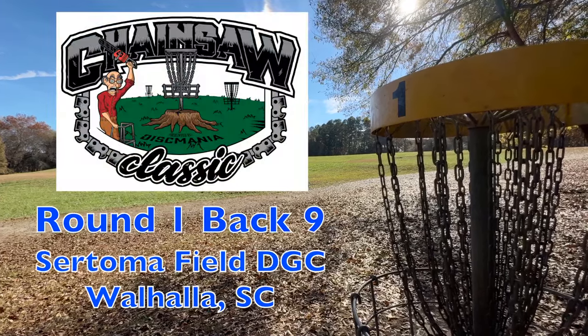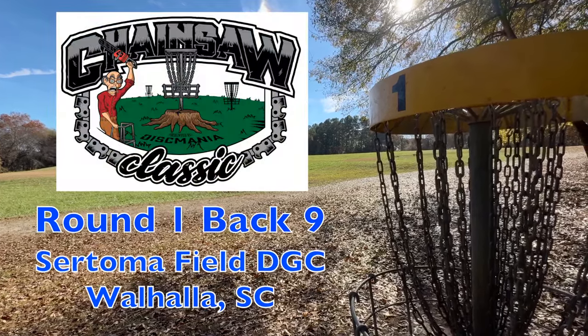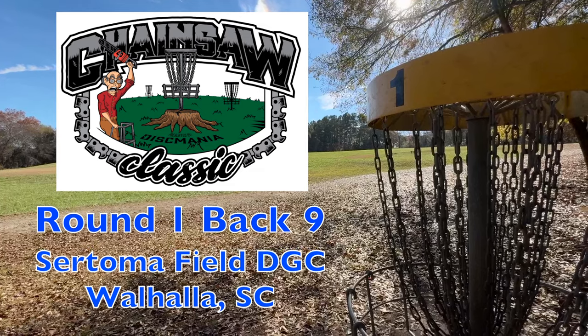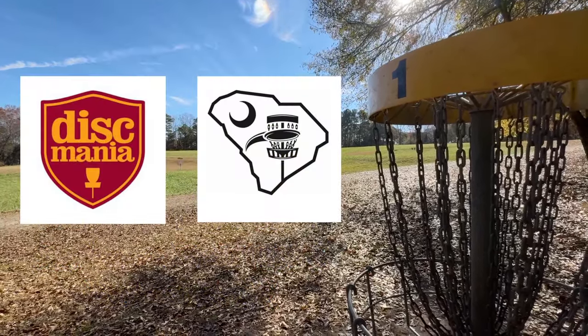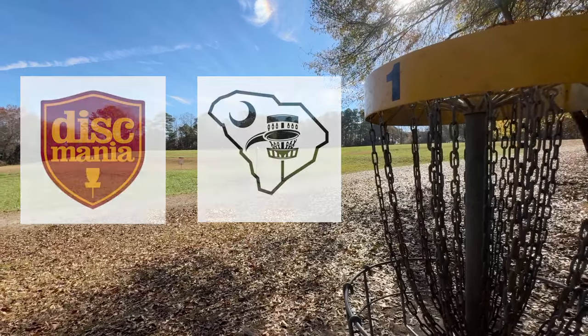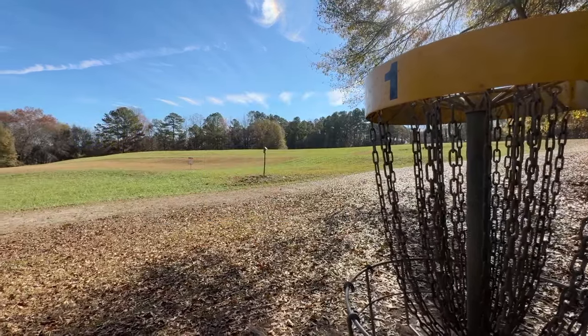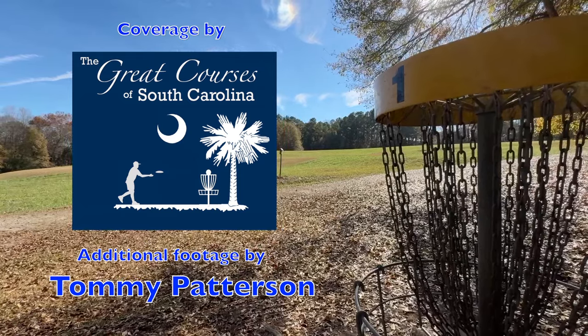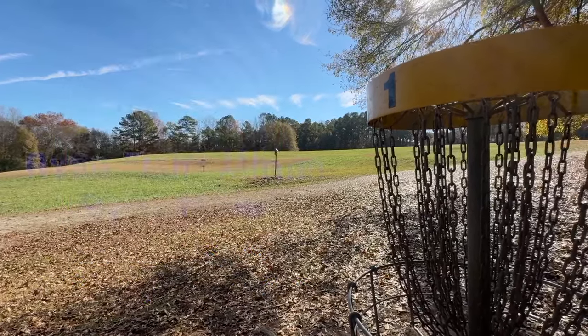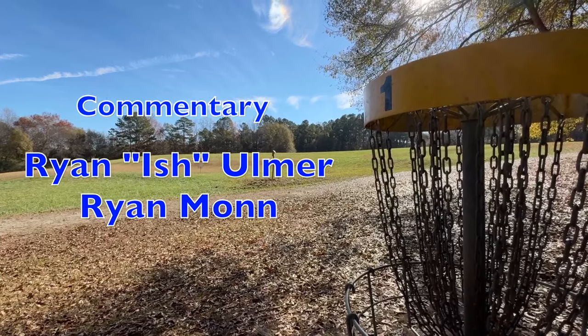Hello and welcome to round one BAC9 coverage of the 2023 Chainsaw Classic. This event is presented by Discsmania and Down South Discs. Coverage is brought to you by The Great Courses of South Carolina, with additional footage by Tommy Patterson. Commentary team today is Ryan Ish-Omer and Ryan Mon.